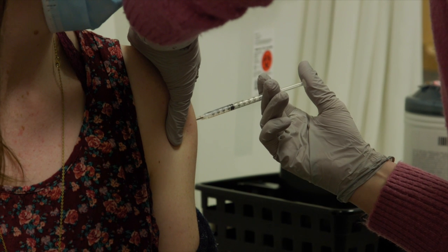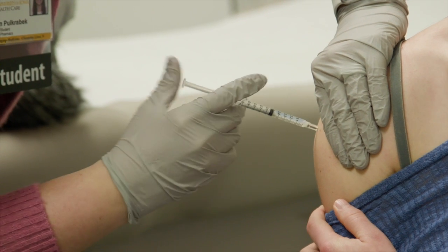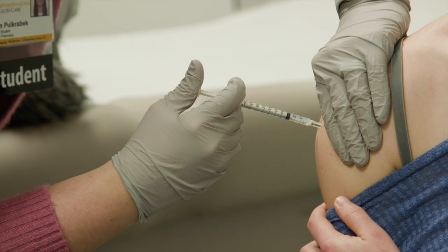Every fall, student pharmacists administer thousands of flu vaccinations. Our students are very excited to help administer COVID vaccines and to end this pandemic.